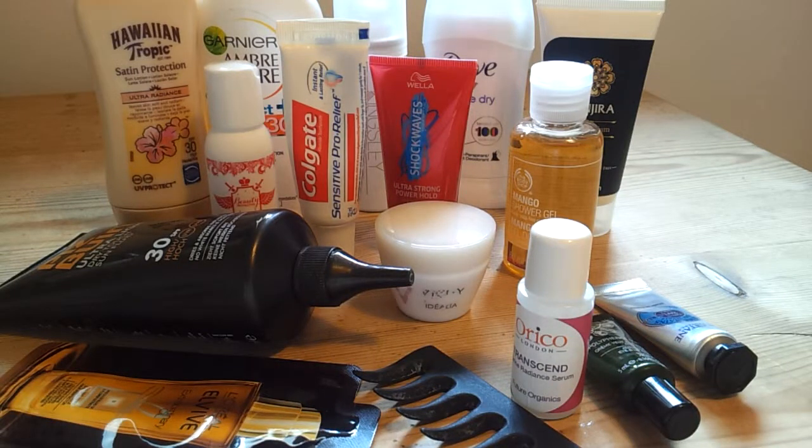Hello everyone. So this is my camping beauty essentials. I've already done my makeup one if you want to have a look at that. This is what I have in my toiletries bag — my skincare and other toiletries — and then I've got some of the camping essentials things that I carry around with me that are kind of beauty related.